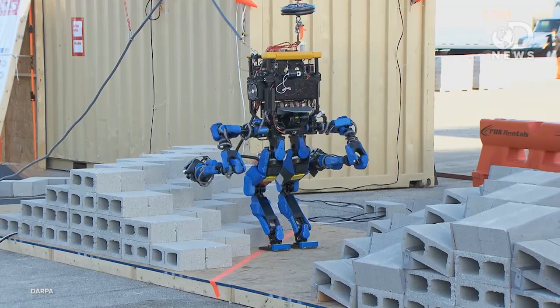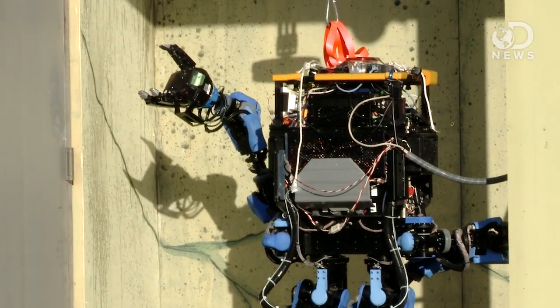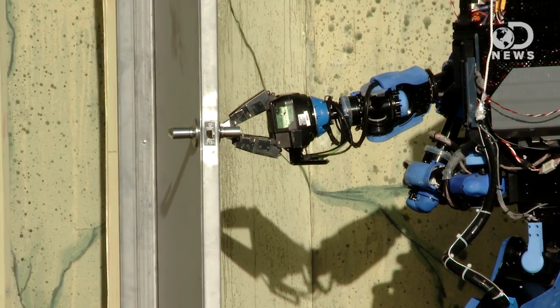And the big winner? Team Shaft, a Japan-based company whose bipedal robot of the same name destroyed the competition with 27 of 32 points. Shaft, as well as Boston Dynamics, was acquired by Google earlier this year.